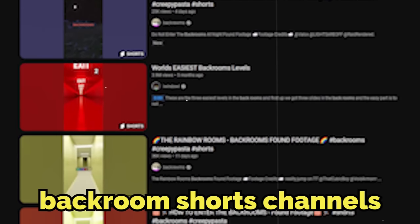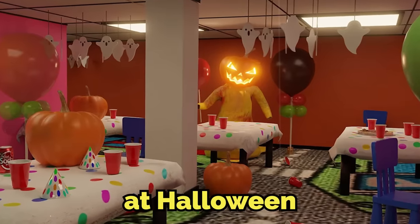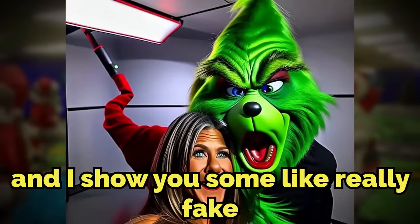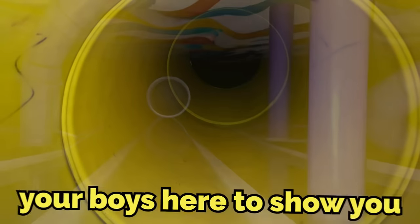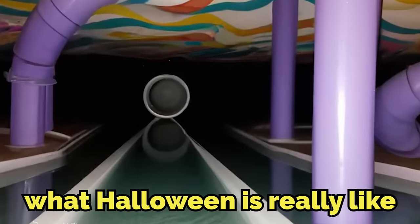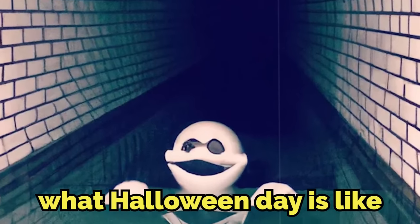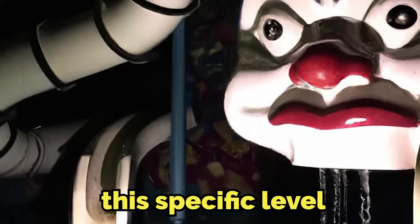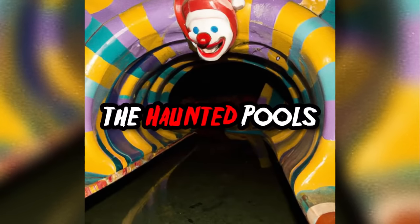A lot of you have probably seen those backroom shorts channels that are like 'what is the backrooms like at Halloween' or 'Christmas in the backrooms' showing really fake goofy lore that makes no sense. But in today's video, I'm here to show you what Halloween is really like in the backrooms — exactly what Halloween day is like and why you should never explore this specific level on the day of Halloween.